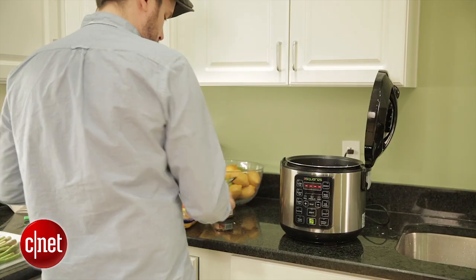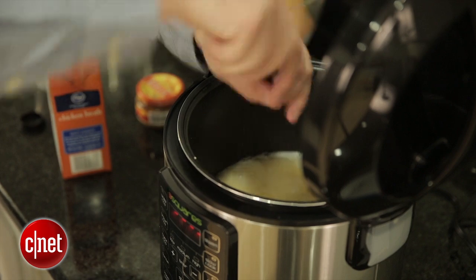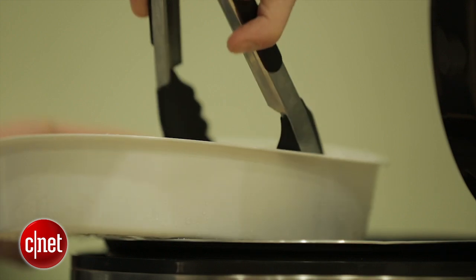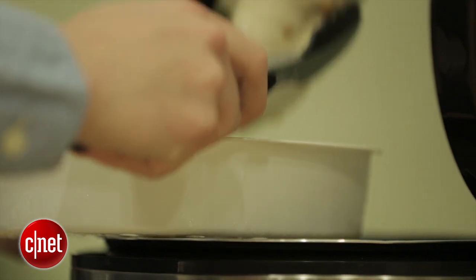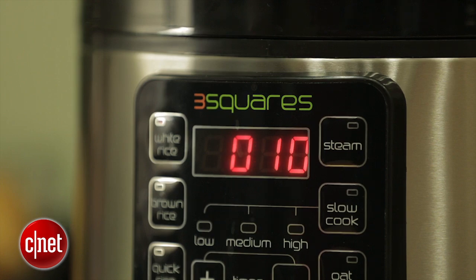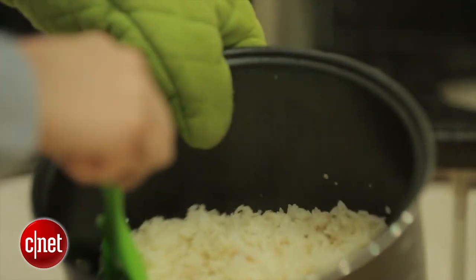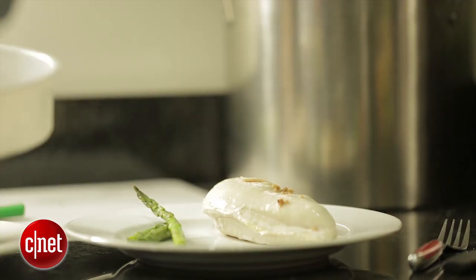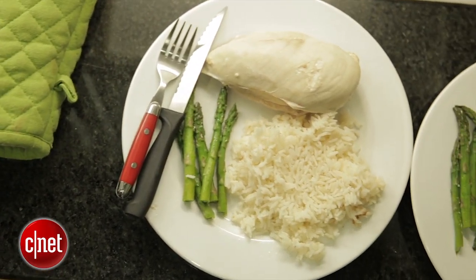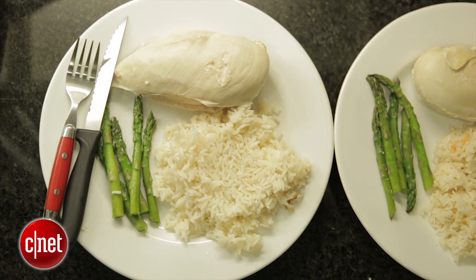We tested it out. I cooked some lunch for my colleagues — made chicken and rice and asparagus, a very nice hearty lunch. I put all the ingredients in, steamed the chicken and the asparagus on top in the included steam tray, and it came out fine. It thought about it for a while, told me when ten minutes was left, and the rice came out cooked very well, the chicken was moist and tasty, the asparagus was just right. Everybody liked what I cooked, which is not something that always happens when I cook, so I was pretty happy about that.